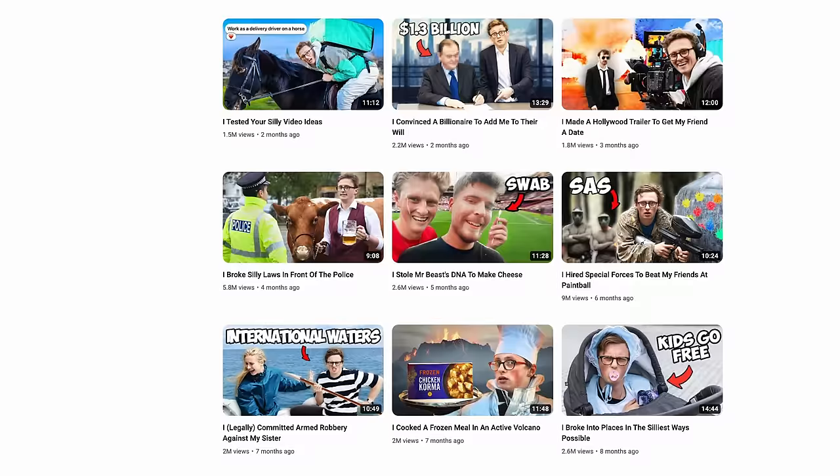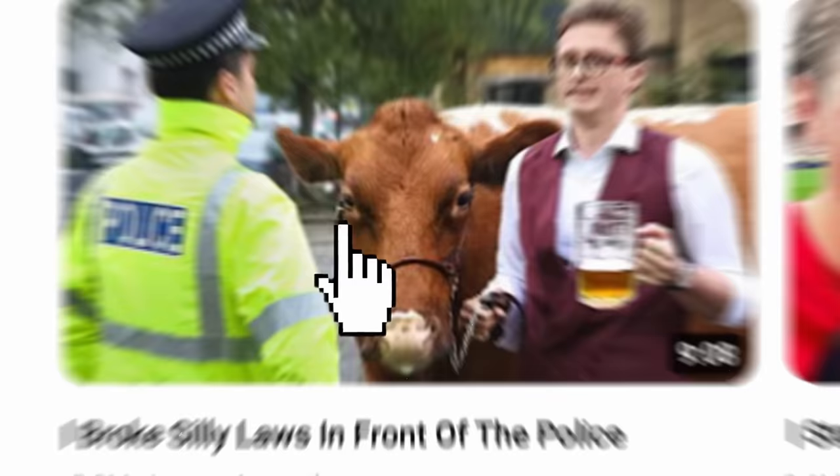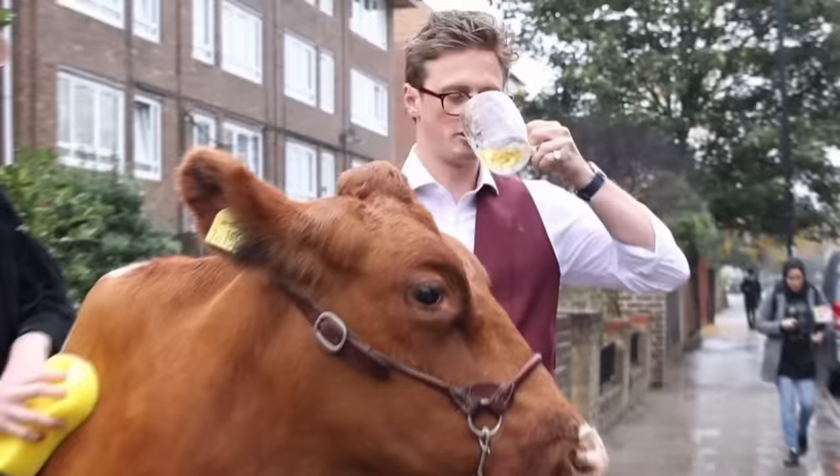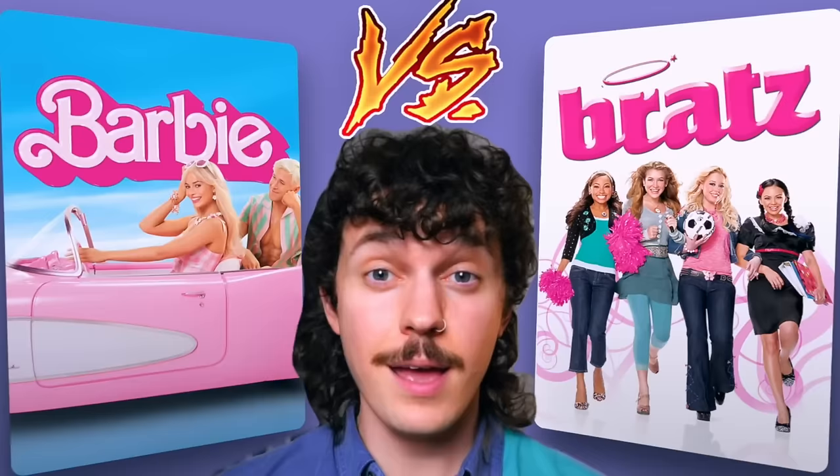The greatest success in that conversation with my work is with Max. I think the title is 'I Broke Laws in Front of the Police.' It's an image of him with a cow and a police officer. You click the video and right away you're confirmed — he's literally walking around the streets of London with a cow and a beer in his hand. It's an immediate payoff, and that video has like five or six million views. I also tried it with Curtis, but he has a very dedicated, loyal fan base, so he could rant for two minutes and people will still watch. I've been encouraging him to have intros that match the thumbnail, and he's been seeing success with that.